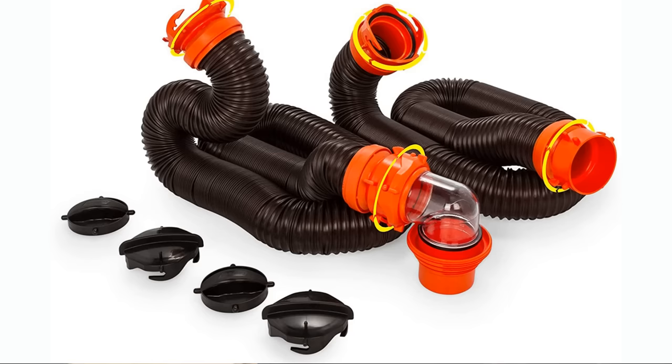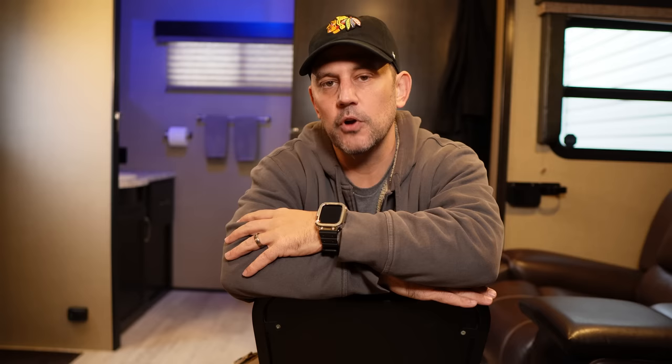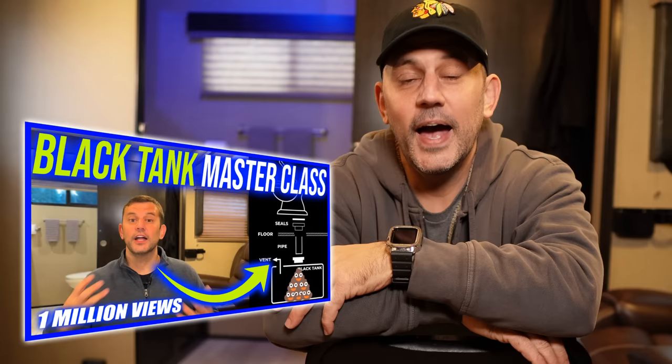For the second year in a row, the Camco Rhino Flex RV sewer hose kit is still on the list. This kit comes with two 10-foot sewer hoses, the famous clear elbow, and a couple of extra drain pipe and hose caps. When we released our black tank master class video almost two years ago, we had been using our sewer hose for four years, and it's still going strong on our seventh year of RVing. This hose kit is worth every penny.